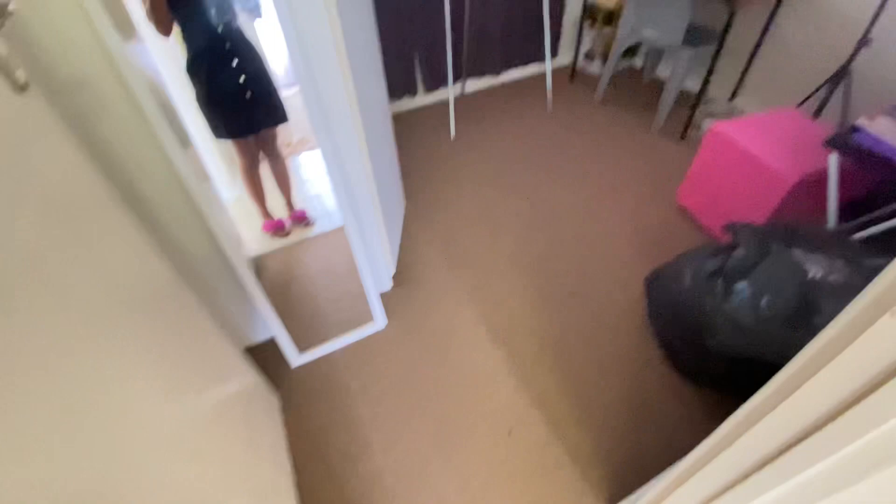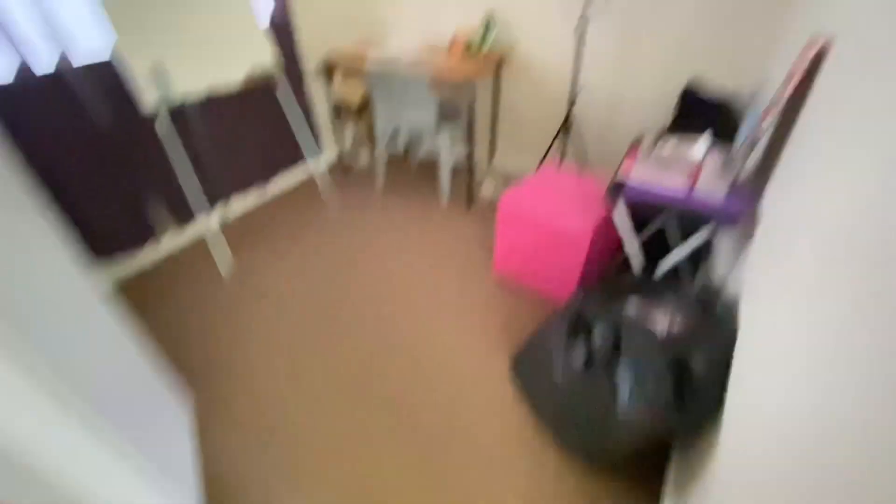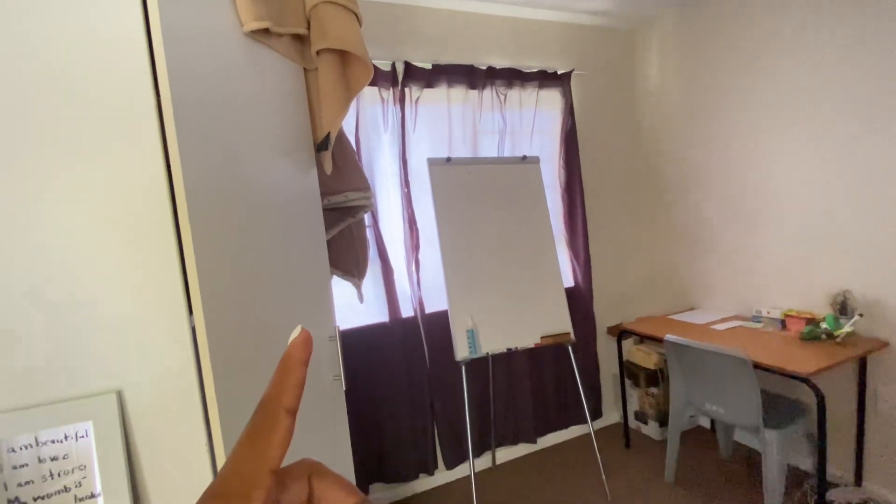There's a little passageway, and then this is supposed to be our office. We have just basic everything in here. It's also raining right now. My books are everywhere — everything is everywhere.